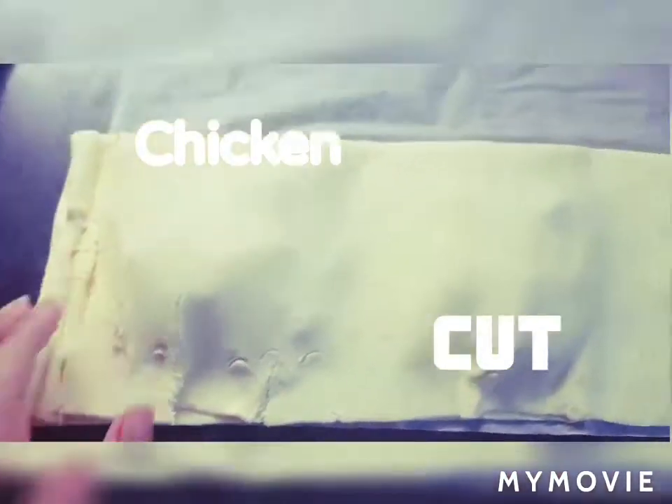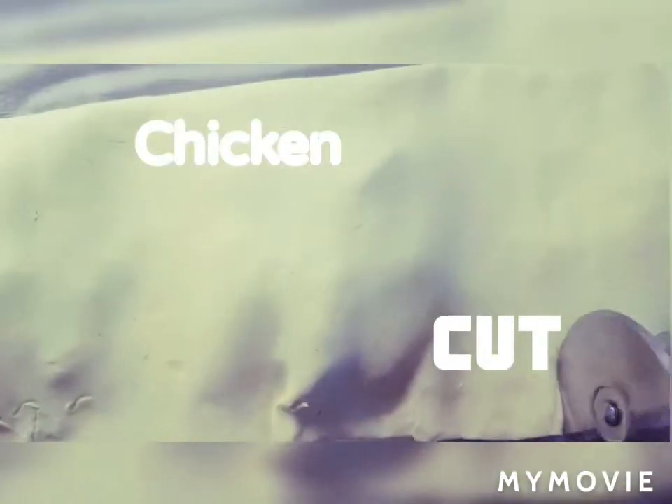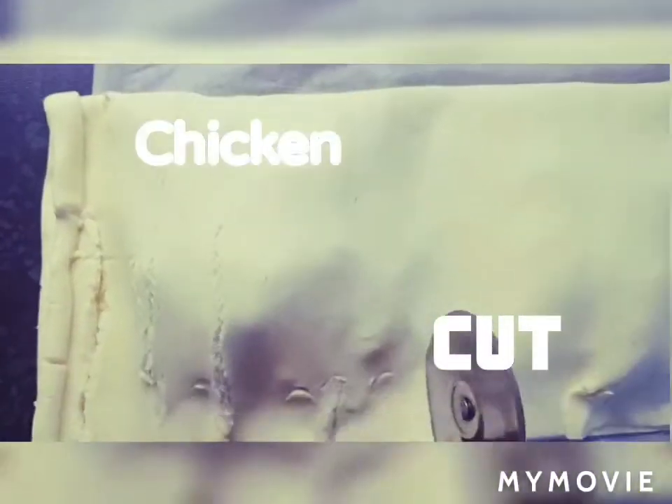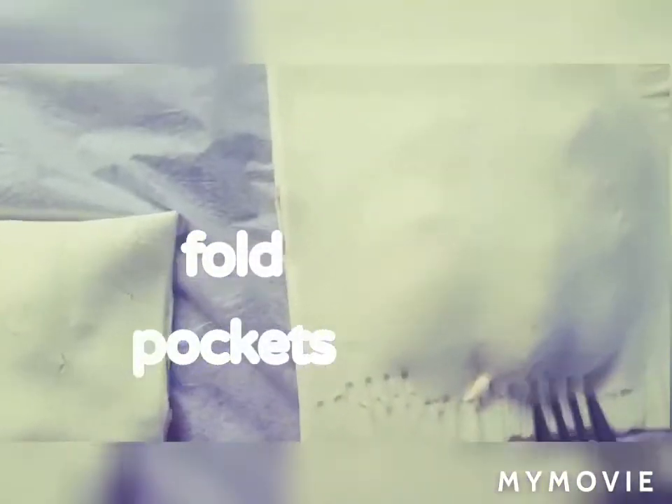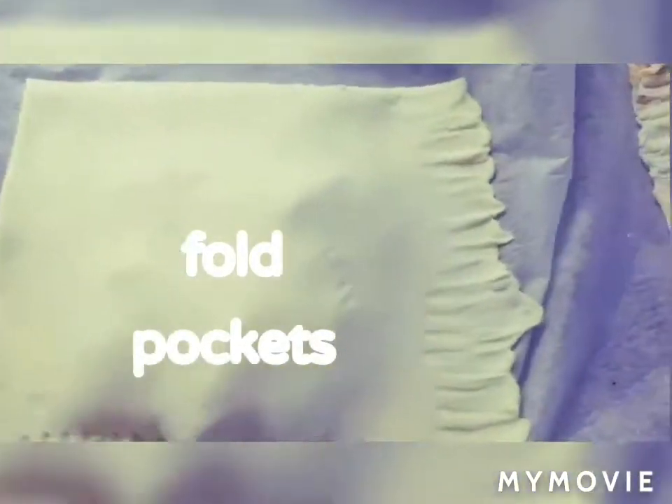I need three portions of these lovely chicken pockets for tea time. You can create many of them, store them, and freeze them in the refrigerator. I made a design with the help of a fork — you can create any other design on your pockets or leave it plain. Fold and seal all the edges and corners properly.